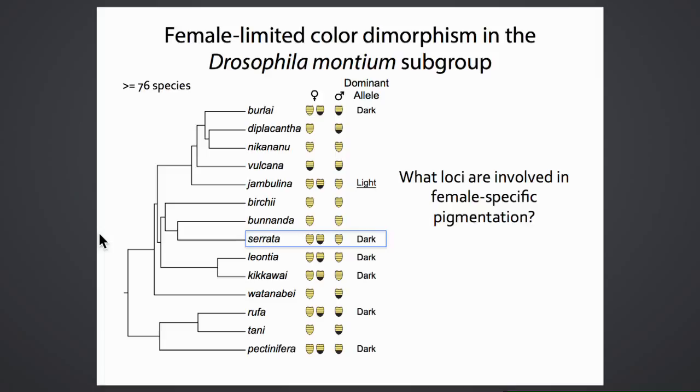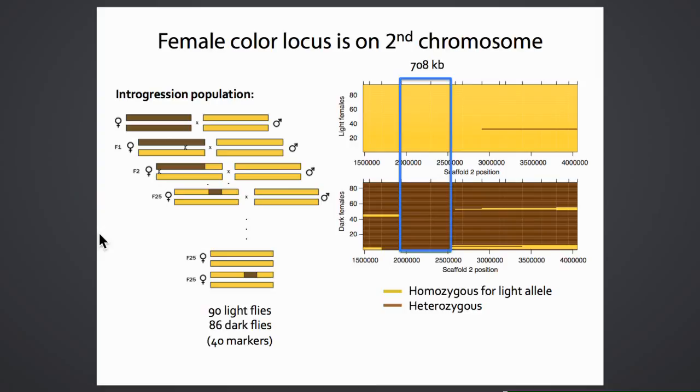To investigate, the team first studied Drosophila serrata by creating an introgression mapping population—crossing dark-line females to males from a light-female-only line, then introgressing for 25 generations to narrow down the pigmentation-controlling region. The results show a clear breakpoint where all light females are homozygous for the light allele and dark females are heterozygous, suggesting something within a 708 kb region is important for female pigmentation.